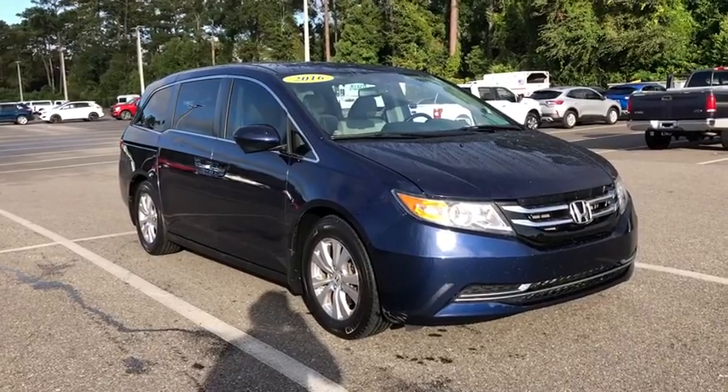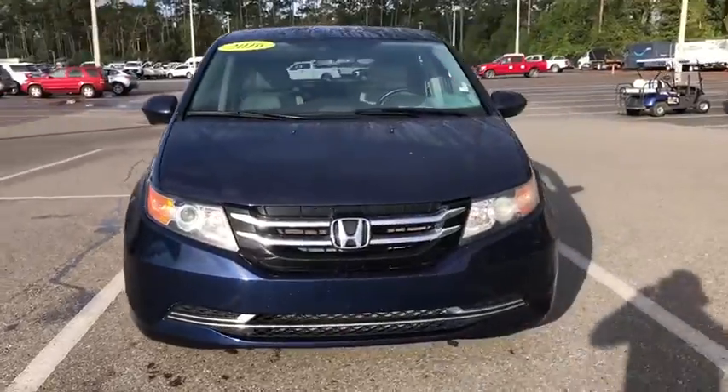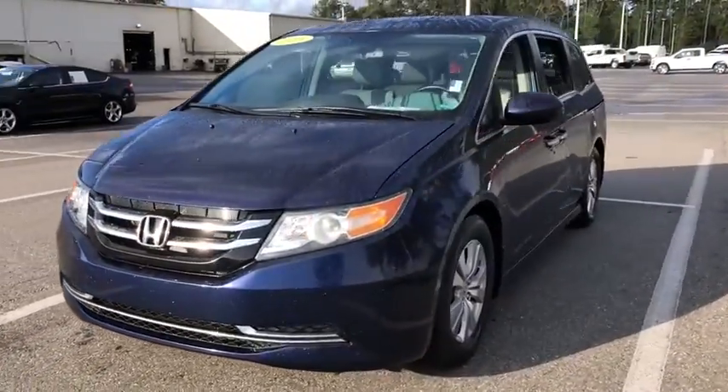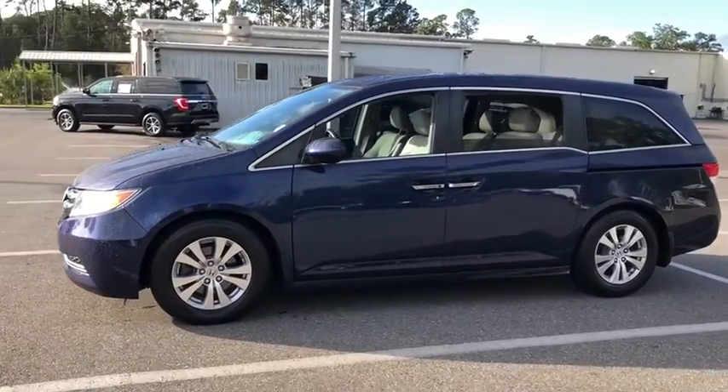You are going to love the 2016 Honda Odyssey. The Honda Odyssey is a showcase of distinguished style, captivating technology, and advanced safety features. A must for all families.